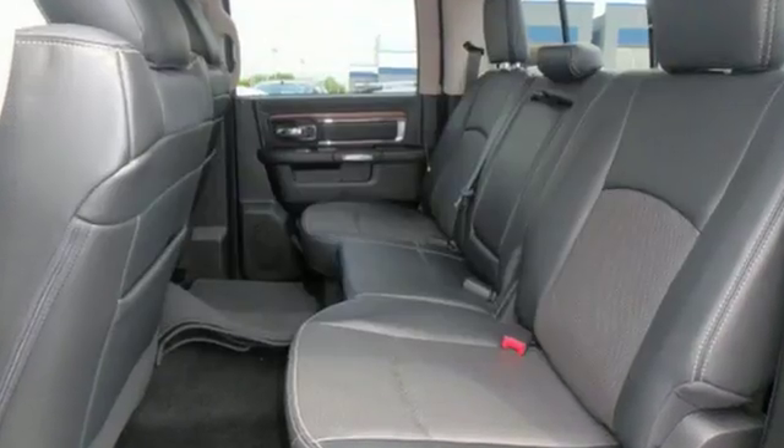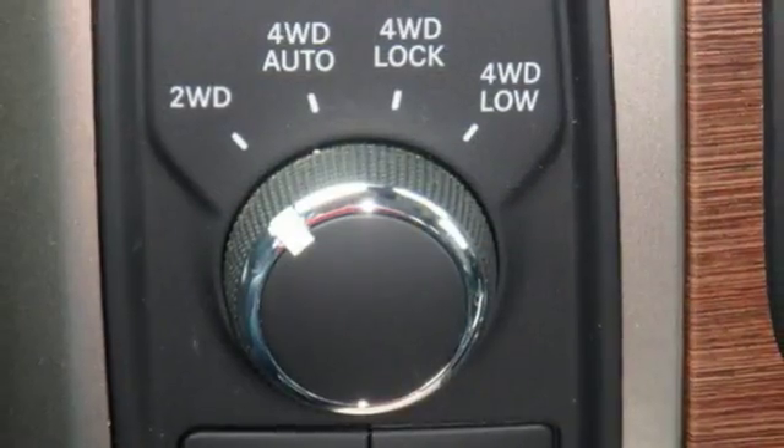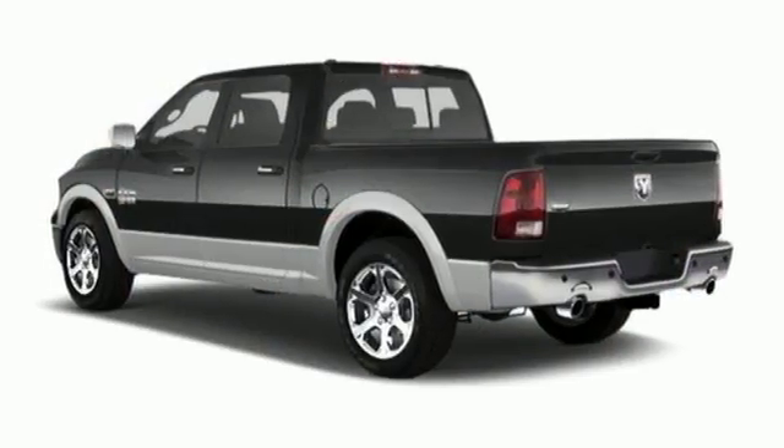The 1500 is unrivaled. In fact, it was named a best pickup for 2013. If it needs to be moved, you need this Ram.